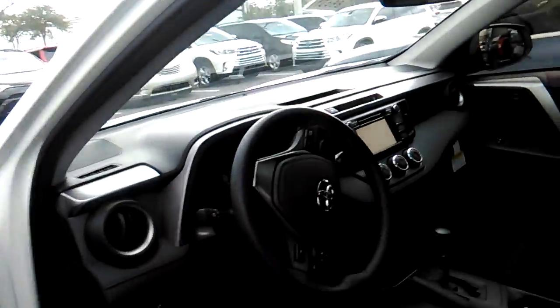Let's see if it's unlocked. Nice little heads-up display. Full CD player. Storage space.